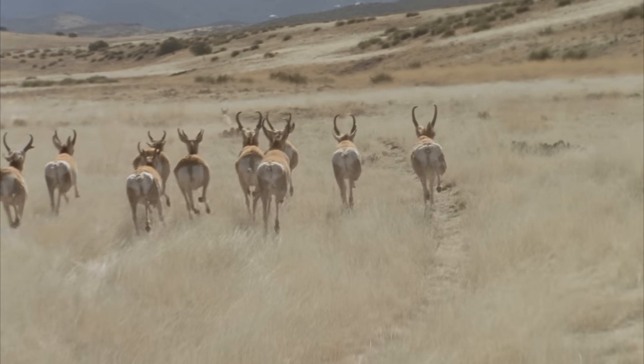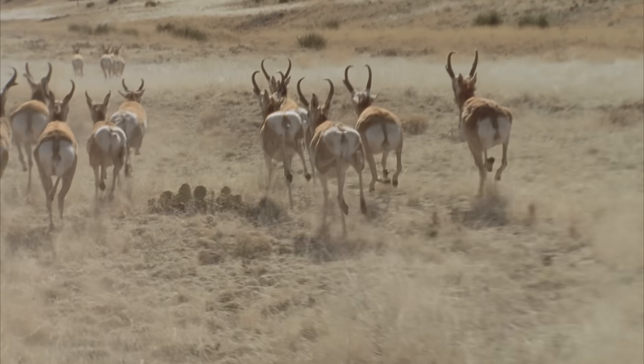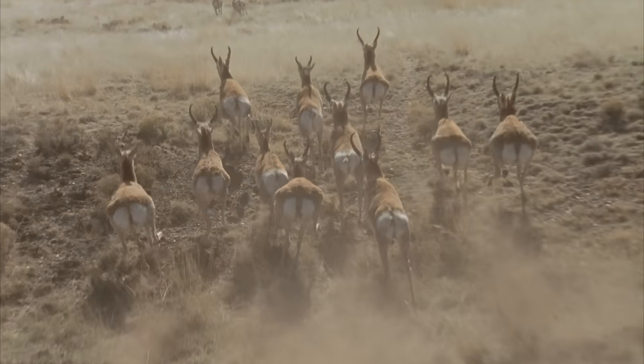Pronghorn antelope aren't just another animal on the prairie — they are a testament to the wild spirit of North America. These animals are renowned for their incredible speed, unique evolutionary history, and adaptation to the challenging landscapes of the North American West.